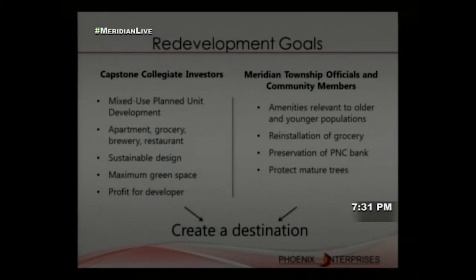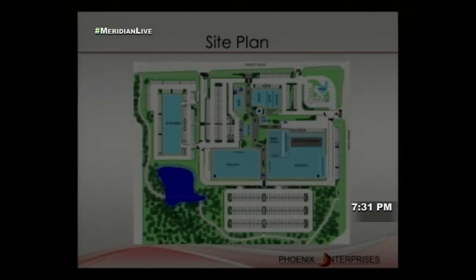The core goal is to create a destination that generates profit for the developer — who hasn't been profitable for a long time — while providing something relevant to the community. Our site plan achieves these goals: the apartment building is isolated to the west for resident privacy while maintaining direct site access; the grocery is in the southwest; the brewery and restaurant are in the southeast; the existing bank is retained in the northeast; and existing buildings are repurposed for retail, a coffee shop, and a bike shop.